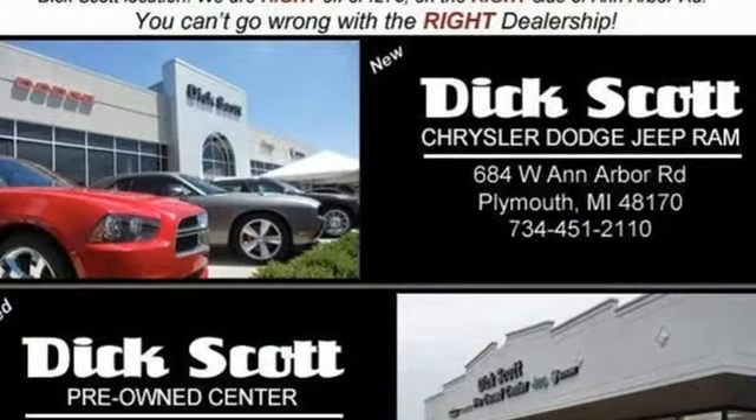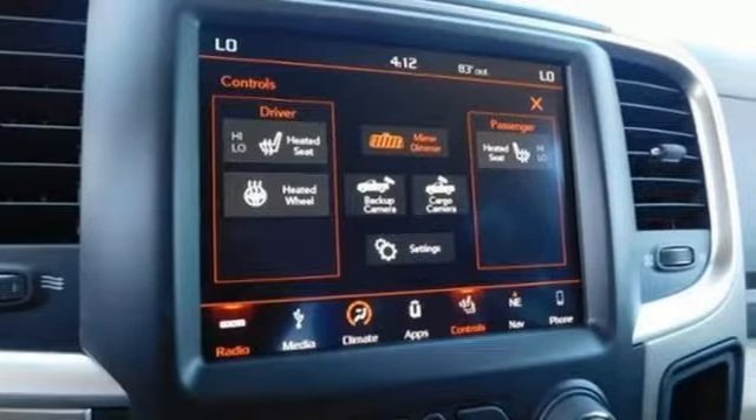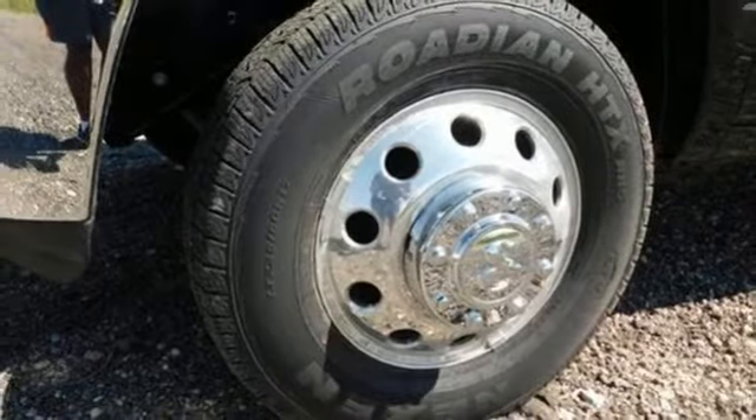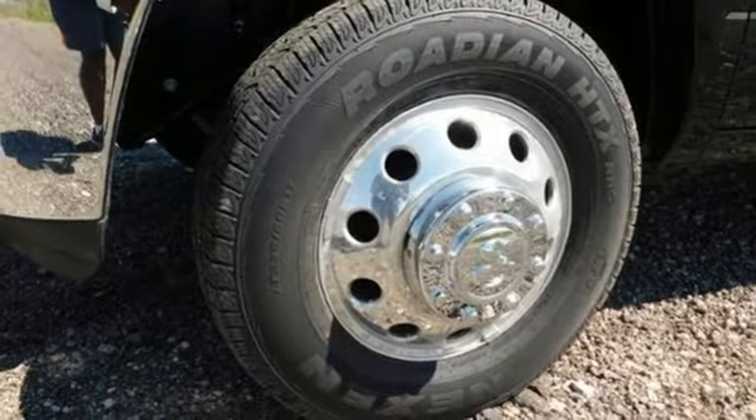Intercooled turbo V6 engine, electronic shift-on-the-fly, automatic transmission, trailer brake controller, streaming audio, Wi-Fi hotspot.